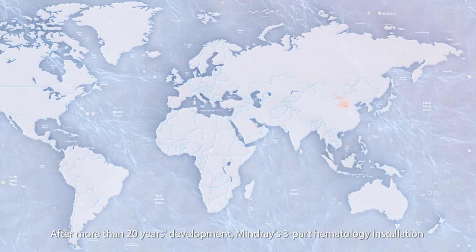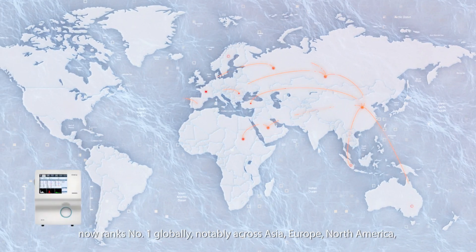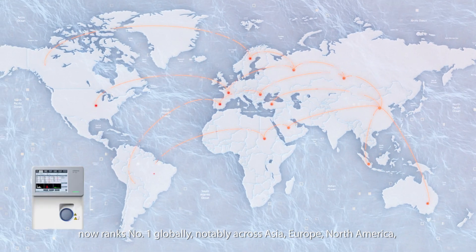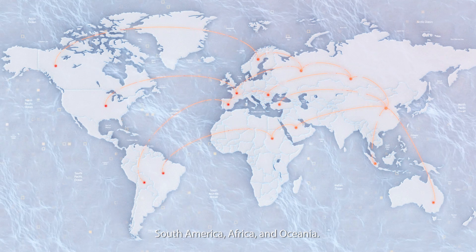After more than 20 years' development, Mindray's three-part hematology installation now ranks number one globally, notably across Asia, Europe, North America, South America, Africa, and Oceania.